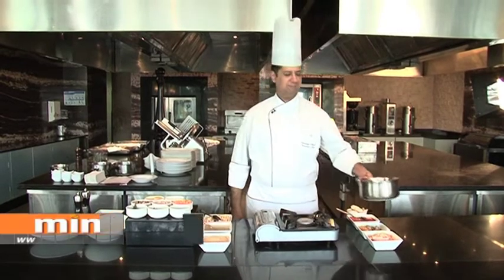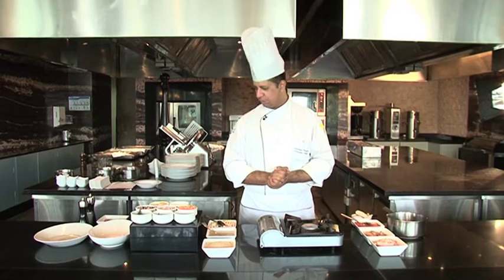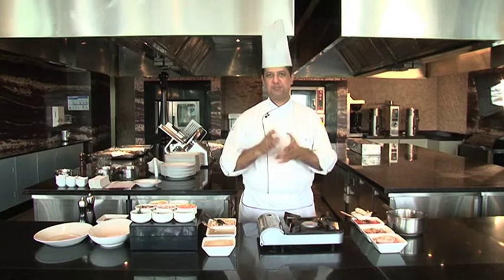Namaste. My name is Sandeep and I'm the exec chef at Renaissance Mumbai Convention Centre and Hotel. I'm in this beautiful setting of Fratelli Fresh restaurant, looking forward to cooking nice, authentic, classical French recipes for you.